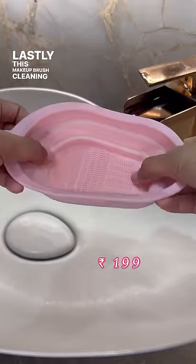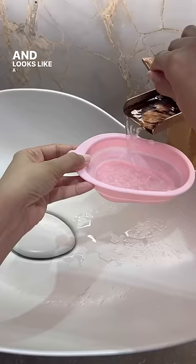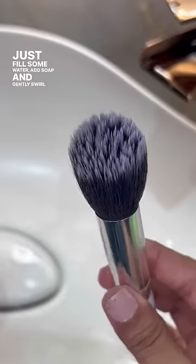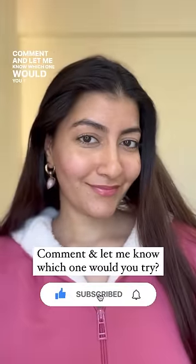Lastly, this makeup brush cleaning bowl which is extendable and looks like a cute mini bathtub. Just fill some water, add soap and gently swirl the brush and it's all done. Comment and let me know which one you would try.